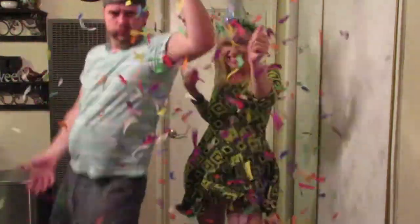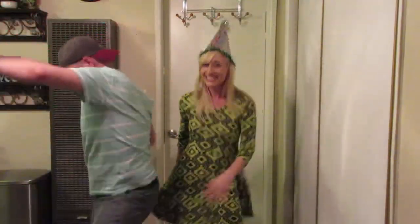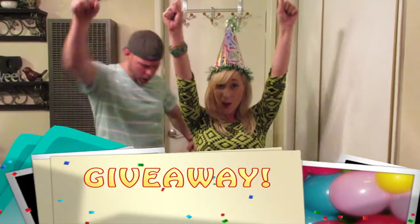Hey guys, guess what? It's my birthday! And instead of me getting gifts, I want to give you guys a gift because I love you so much. It's giveaway time! Woohoo!